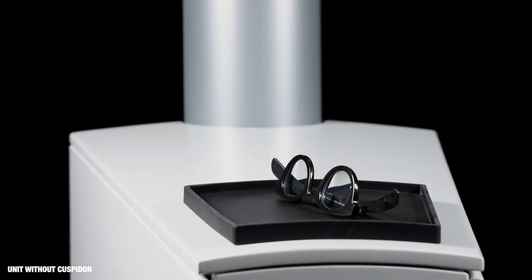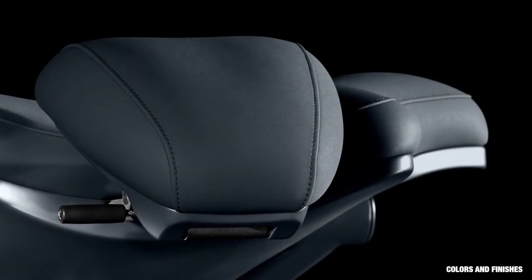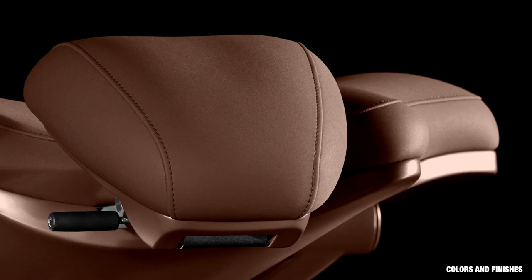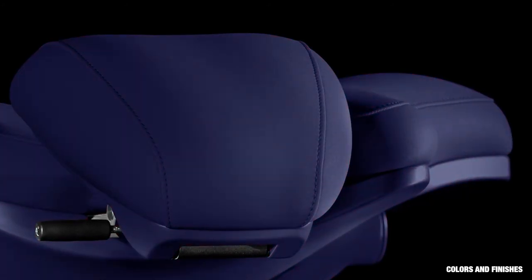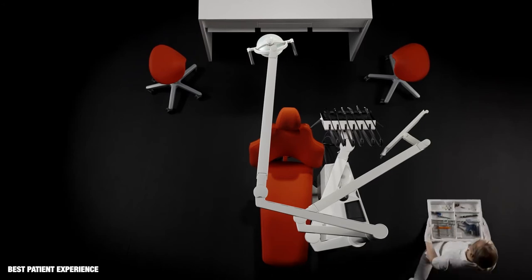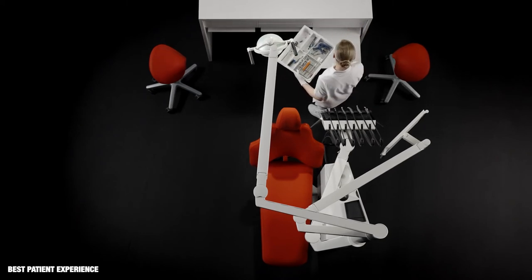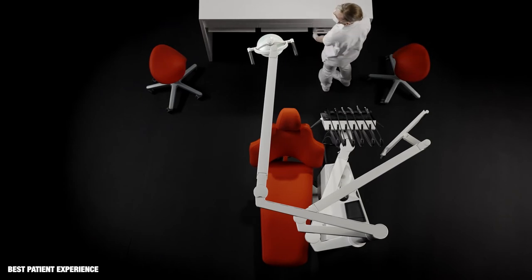ExoFlow is available without cuspidor. Choose between eight different patient chair colours and seven cushion colours, and fit the chair with standard or soft hand-sewn cushions. To prevent cross infection, instruments and materials etc. should be stored outside of the treatment room. Trays and tubs for the individual treatment can be placed on ExoWorktop.